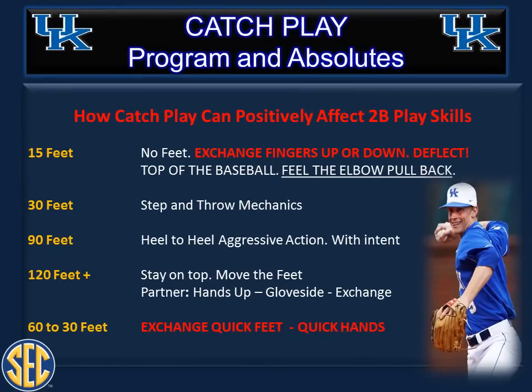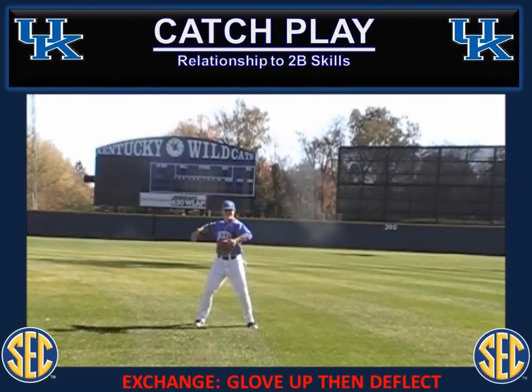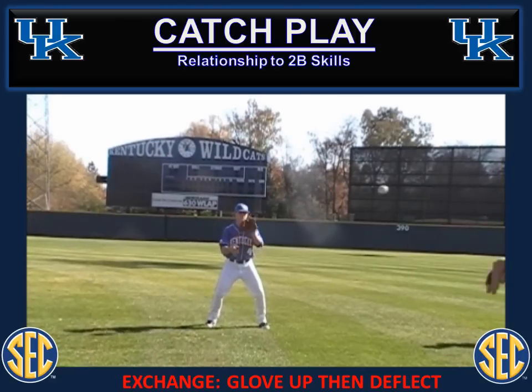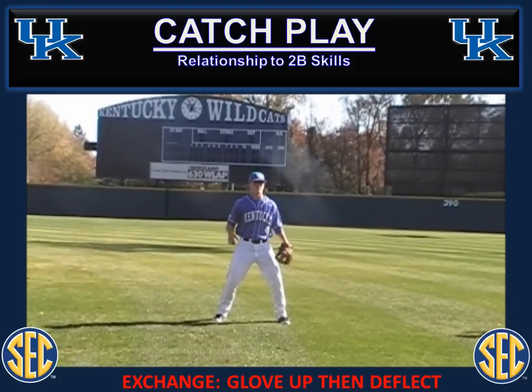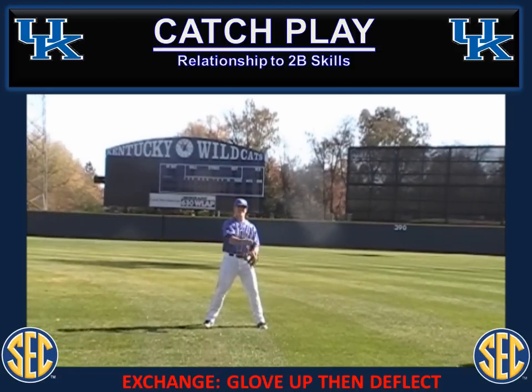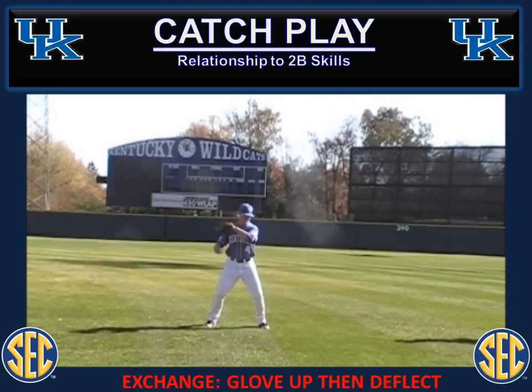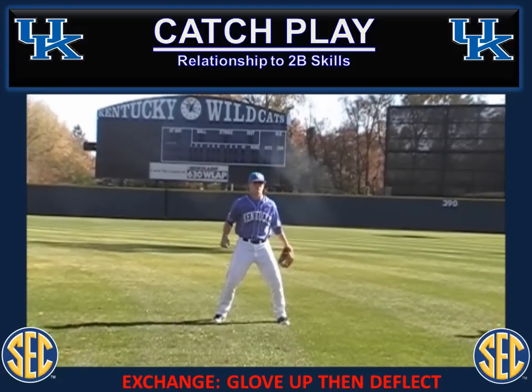How can catch play positively affect double play skills? We're going to look at two basic things in terms of our catch play program — how we start catch play with our exchange, and then how we move into quick feet and quick hands at the end of our catch play session. We're going to use the term exchange a lot. When we open up our catch play program, we are thinking about keeping the glove up. This is the introduction to our catch play without using our feet. The glove is up and we're trying to catch the ball into the heel and exchange it quickly into our hands. Demonstrating here as a freshman about three weeks into our program, he's working on simply keeping the fingers up and exchanging it as quickly as he can into his hands.